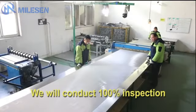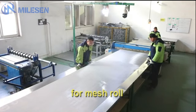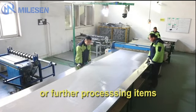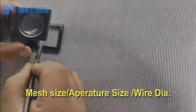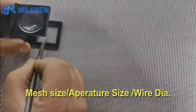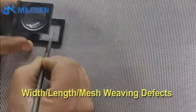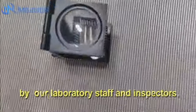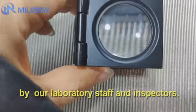We will conduct 100% inspection for mesh rolls, whether shipped as mesh rolls or further processing items. Mesh size, aperture size, wire gauge, width, length, and mesh viewing defects are key parameters tested in-house by our laboratory staff and inspectors.